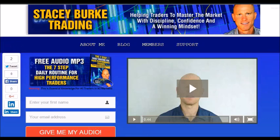Hi traders, it's Stacy Burke from Stacy Burke Trading. If you haven't done so, please head over to my website at StacyBurkeTrading.com — I create updates on almost a daily basis and would love for you to receive them. Click on the blog and enter your name and email address and I'll send you my free audio program: 'The Seven Step Daily Routine for High Performance Traders.' This is essential knowledge for all traders in all markets, helping traders master the market with discipline, confidence, and a winning mindset. Stay disciplined and may the markets go with you.